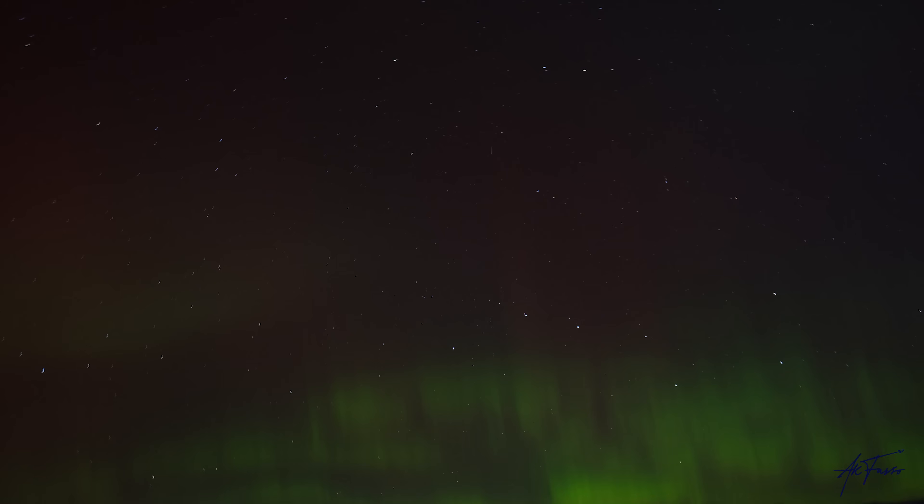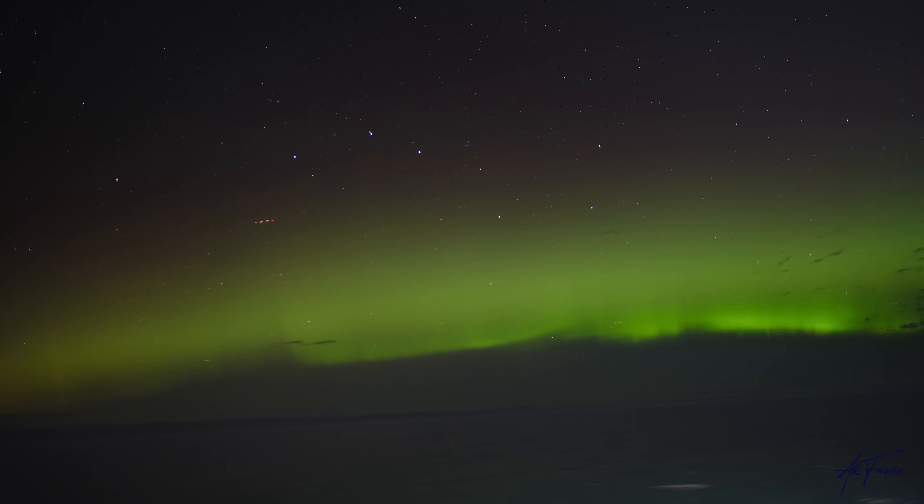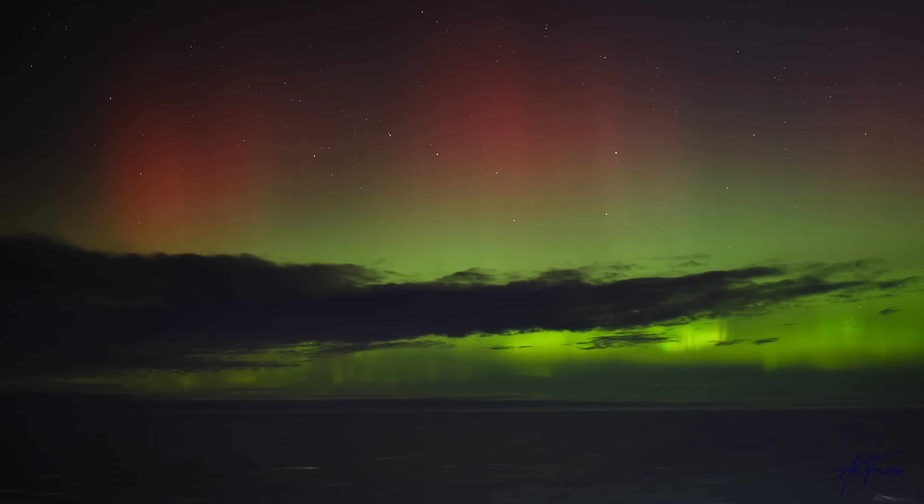One question that comes up all the time is: are the northern lights as bright as they appear in photographs? There's no blanket answer. Some nights they last a couple of minutes and are pretty dull; other nights they last five or six hours and are incredibly bright to the eye. The camera can brighten things up, and so can post-production, though I personally don't like to do a lot of editing — I prefer to capture what I'm seeing as is, with minimal editing afterwards.